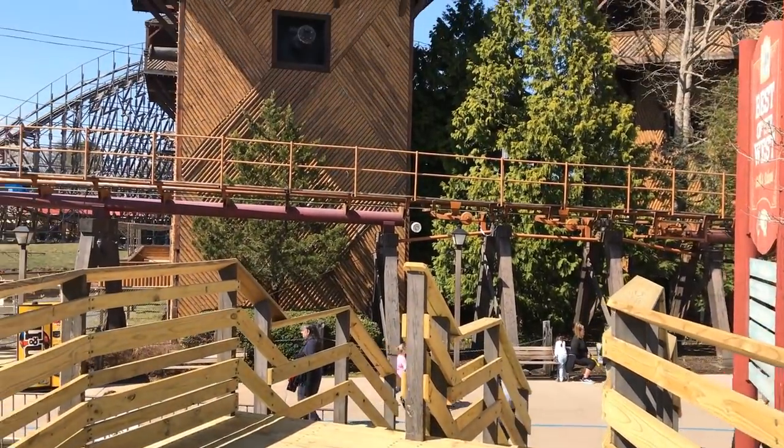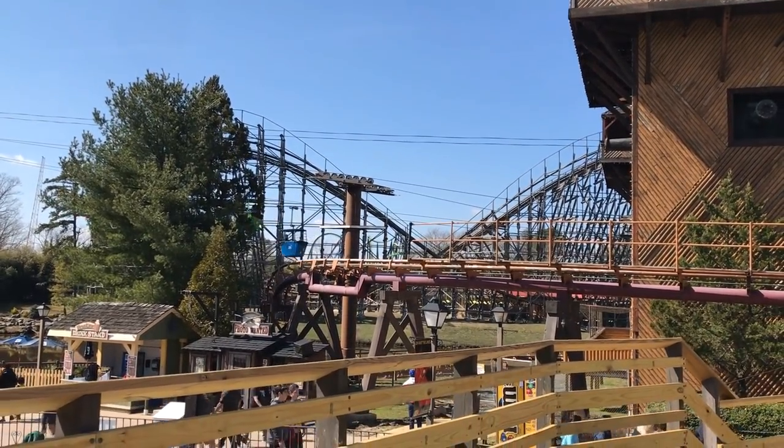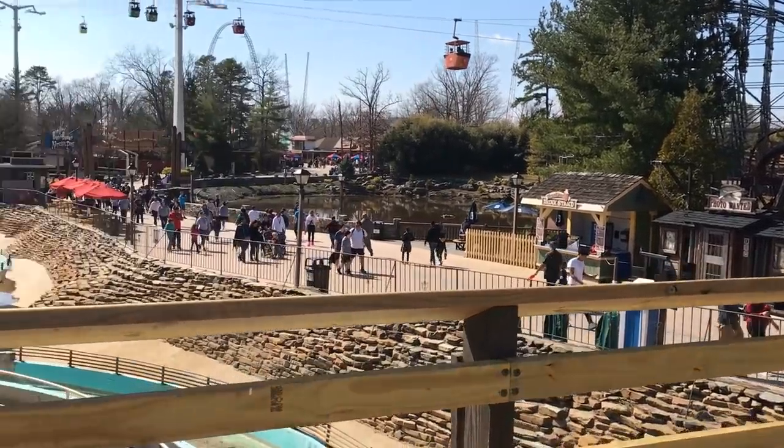You can also get great views of the coasters surrounding — like El Toro, Rolling Thunder, and you can see Green Lantern in the back there. I like it a lot.